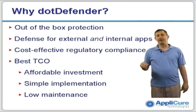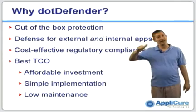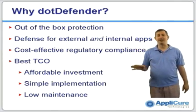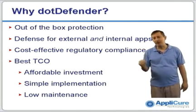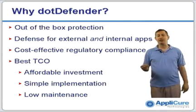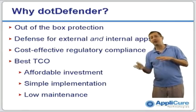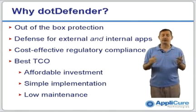From a business perspective, DotDefender has several benefits. Number one, out-of-the-box protection — download it, install it, turn it on, and it starts working immediately. DotDefender, because it plugs into the web server, provides the same high degree of protection for either internal or external traffic. We don't discern between what comes from the outside and what comes from the inside.